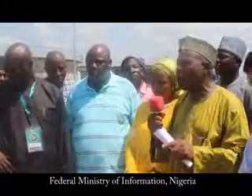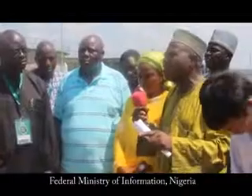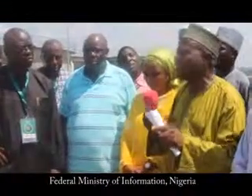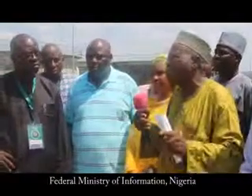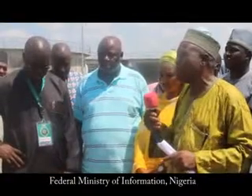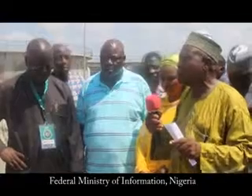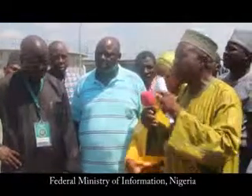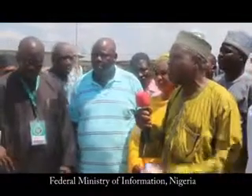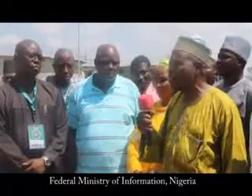When proper reticulation — otherwise known as government-standard piping — comes on board, this problem will be resolved. The reticulation activity, when it commences, does not take more than three to four months to finish. It is already online to come on board, and engineers who have done the study and research will start it before the end of the year. The reticulation will be the answer to the problem being raised — it is not a diesel issue.